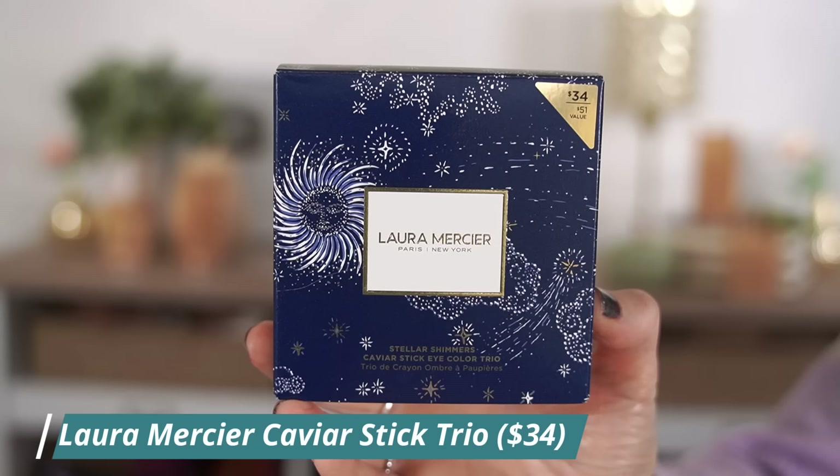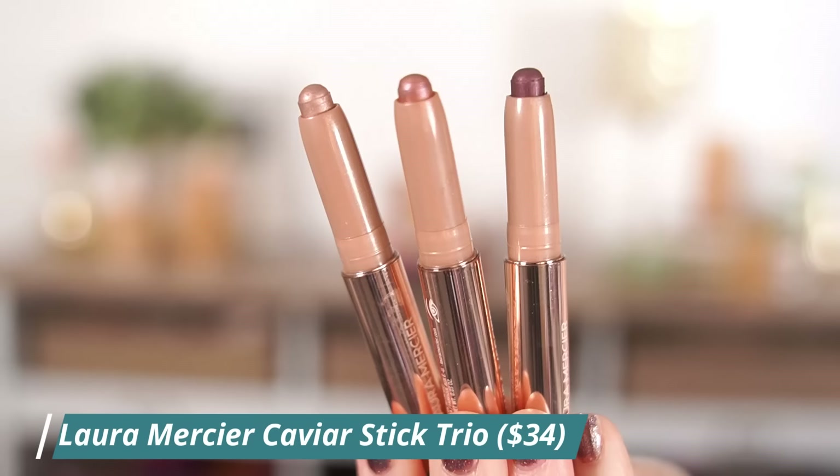This is the Laura Mercier Stellar Shimmers Caviar Stick Eye Color Trio. Her caviar sticks are one of my favorite cream eyeshadow formulas. They're usually a little on the pricey side, so I don't buy them regularly. I do think there are some good options at the drugstore like Milani and Elf's eyeshadow sticks, but these are kind of the original, and they're so long-lasting on the eyes. They have a nice creamy formula that's easy to blend out with a brush, and once they set down, they're not going anywhere and they don't crease.